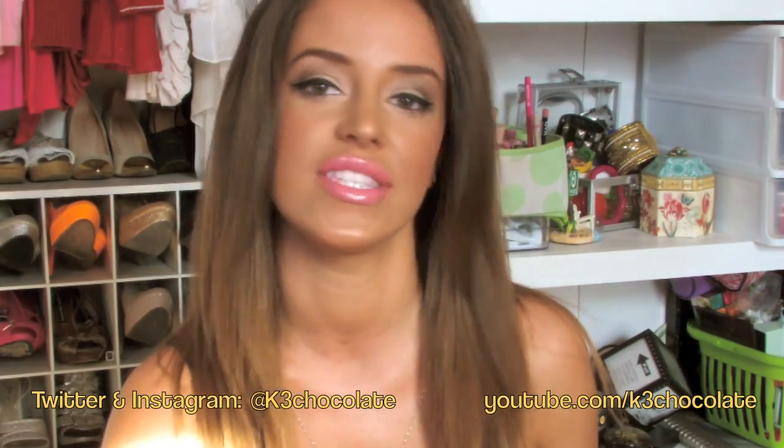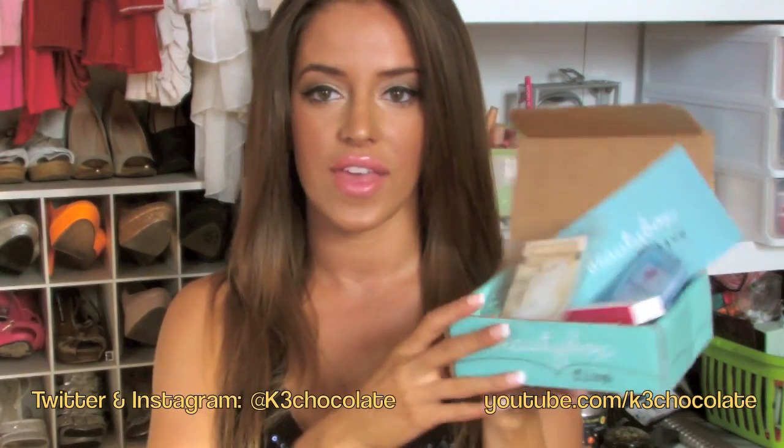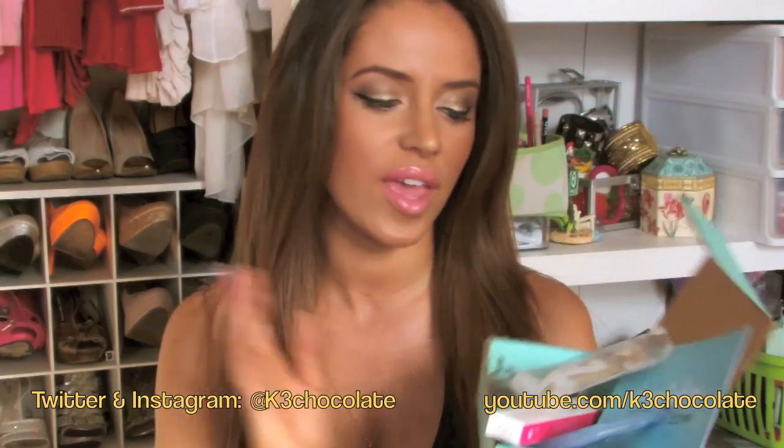Hi guys, it's Christina. So today I received my Beauty Box 5 in the mail. I wanted to show you guys the goodies that I got for the month of April.